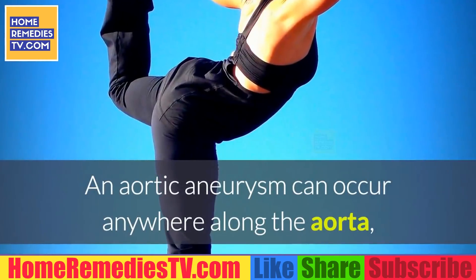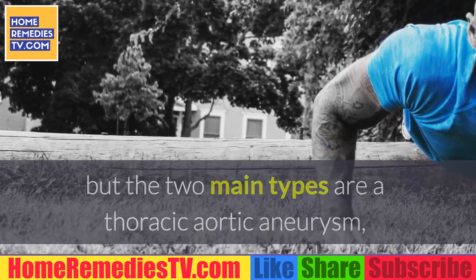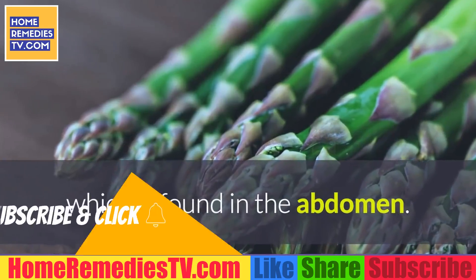An aortic aneurysm can occur anywhere along the aorta, but the two main types are thoracic aortic aneurysm, which occurs in the chest, and abdominal aortic aneurysm, which is found in the abdomen.